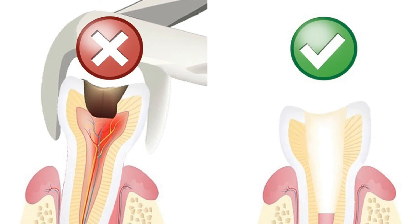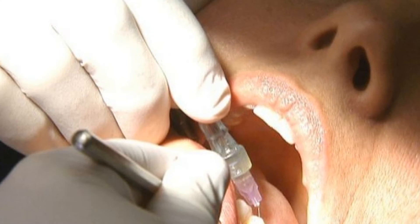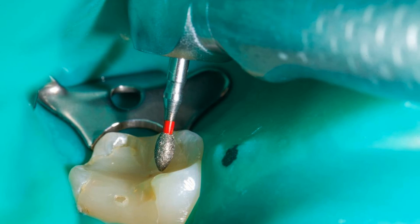When a tooth gets to this stage we really only have two options: we can either take the tooth out, or if we want to keep the tooth we can save it with a root canal. A root canal will take place over two or three appointments, to ensure we allow the tooth enough time to heal and give us the best result possible. First, to ensure the process is completely pain-free, we will get your tooth nice and numb.